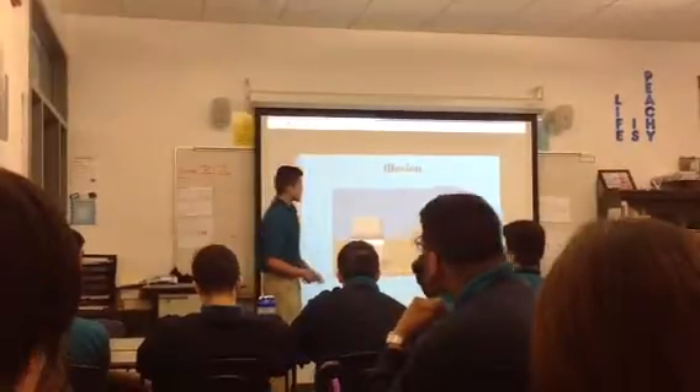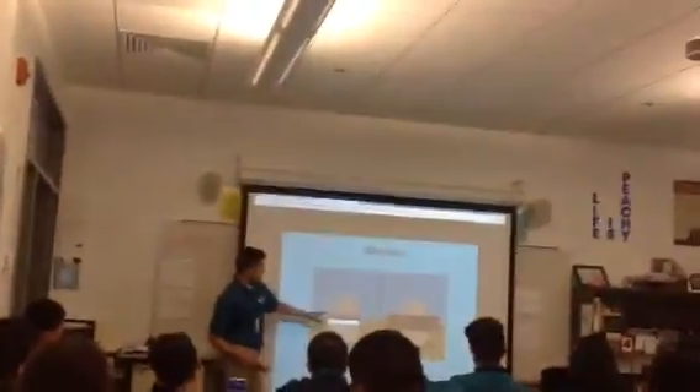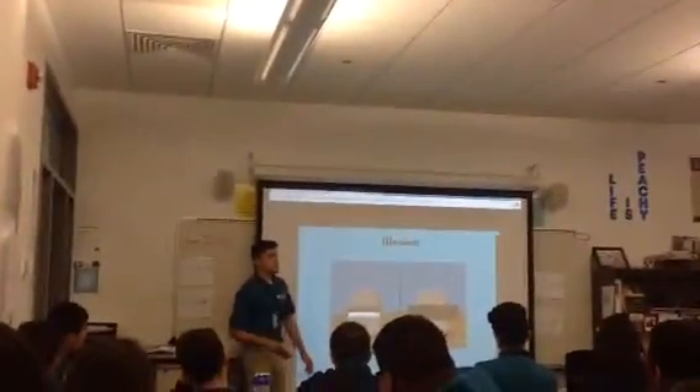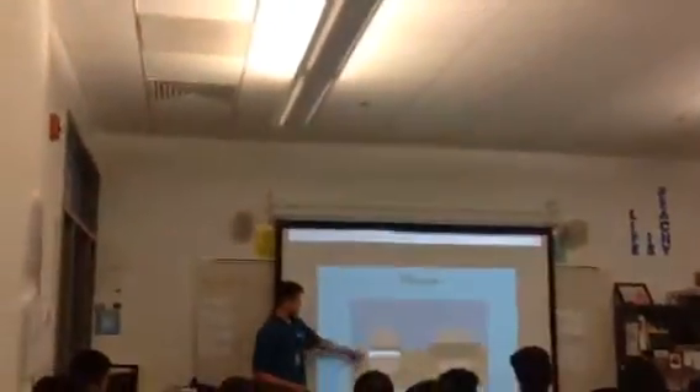So this is an illusion. In these two pictures, can somebody raise your hand and tell me what two colors they see? It's like a pink, it's white, and it's like a brownish pink.